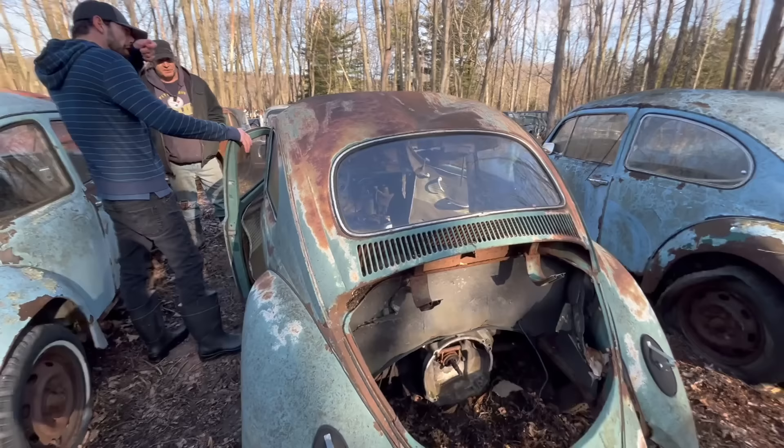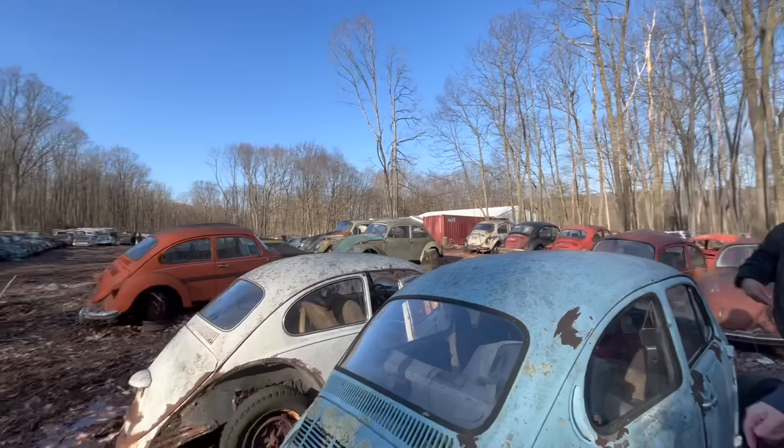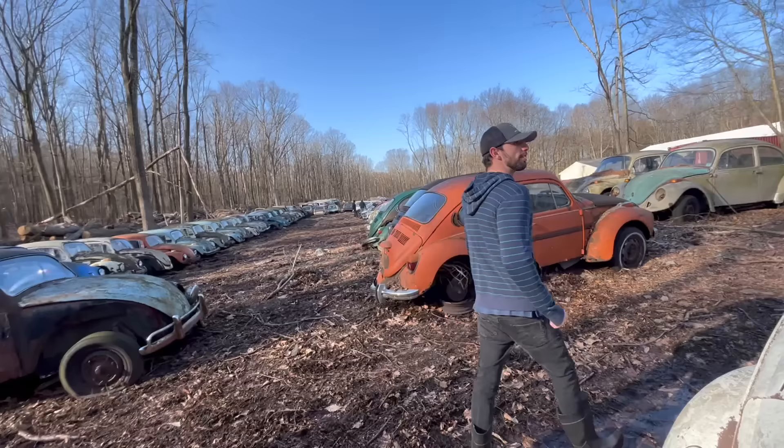Do you have any super beetles in these rows? Yes, there's an orange one right there. You can tell by the curved windshield immediately. The older ones had flat windshields — the curved windshield is a dead giveaway. When you see the curved windshield, guaranteed that's a super beetle.